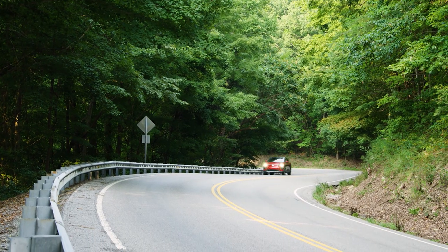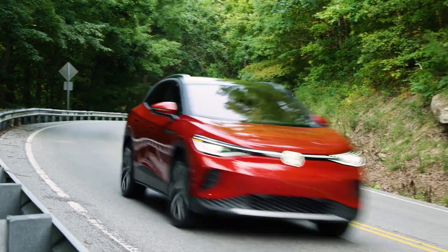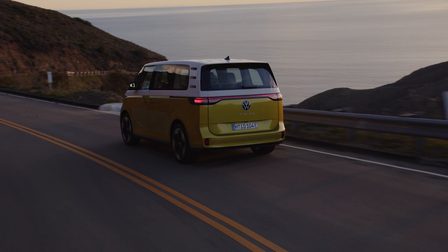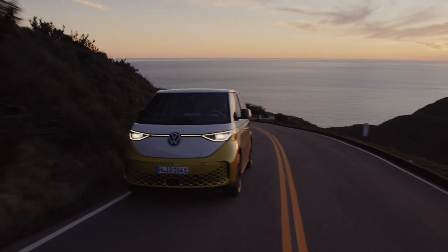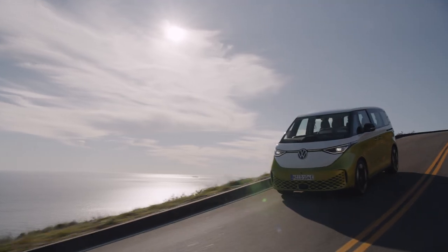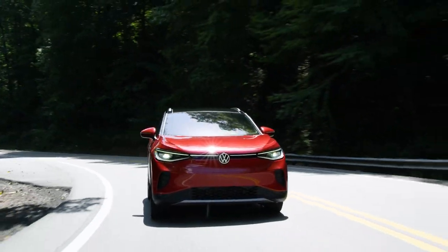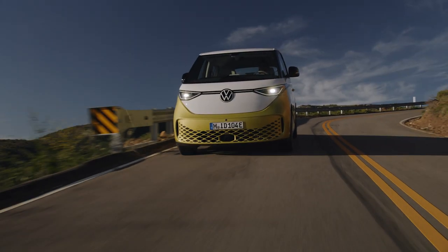The ID. Buzz rides atop the same MEB platform as the ID.4 crossover and carries the same basic powertrain. There's a 77 kilowatt-hour lithium-ion battery pack and a single rear-mounted electric motor that's good for 201 horsepower and 229 pound-feet of torque. But the ID. Buzz is slightly heavier and will likely be a bit less sprightly under maximum acceleration. The ID.4 is available with a dual-motor layout, so theoretically it could do the same with the ID. Buzz, but we'll be waiting a bit to find out.